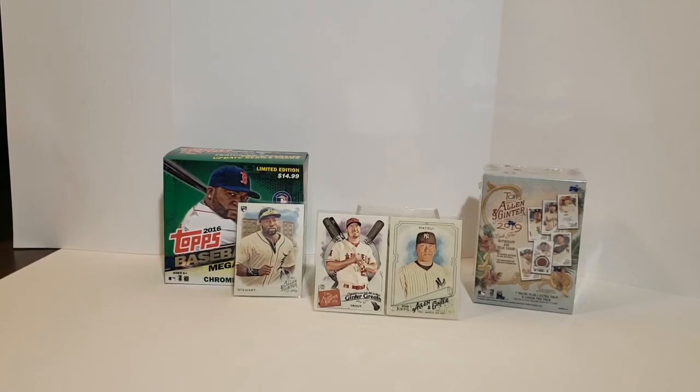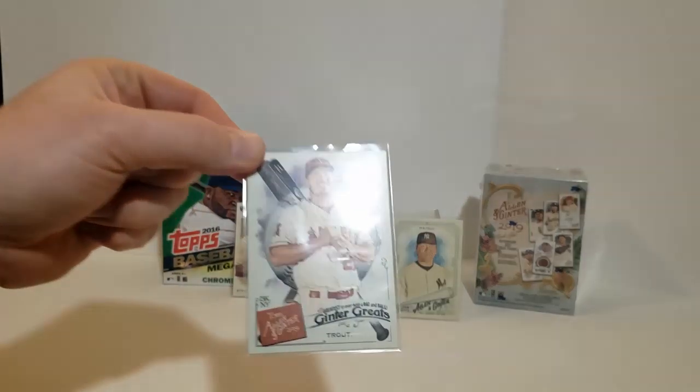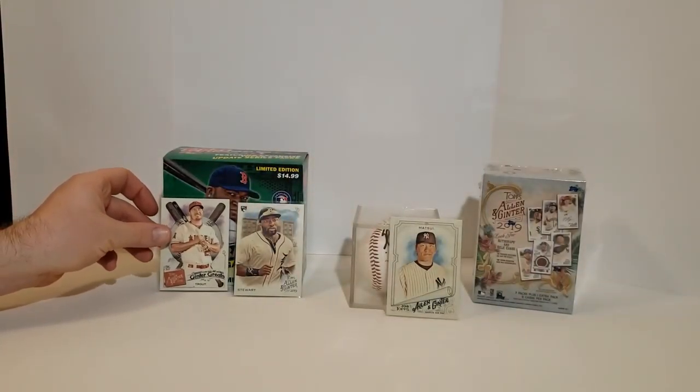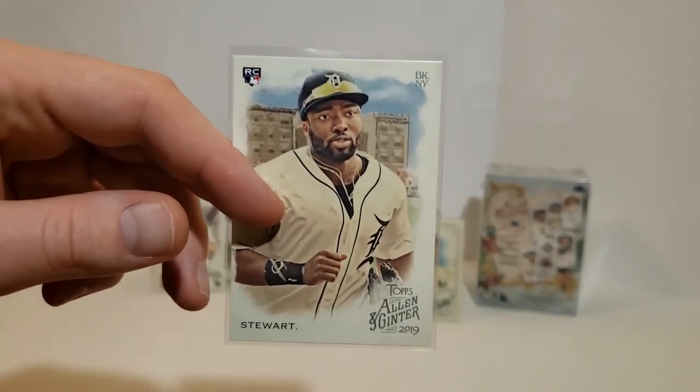I think the only other thing that they have that I've not opened is Topps Archives, and for whatever reason I just haven't picked that up yet — eventually I'll get to it. We've had some time with the 2019 set. We picked up the Trout here — I'll get the glare off of that — which is the Ginter Greats. And we picked up the Kristen Stewart Rookie. Those are both from a value pack.